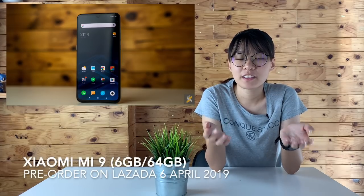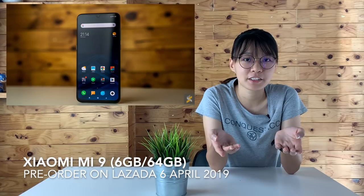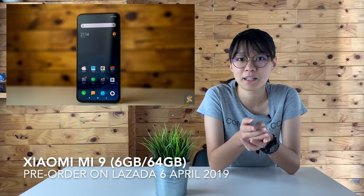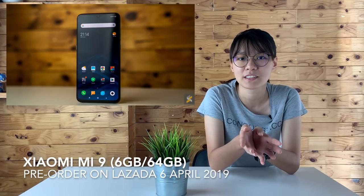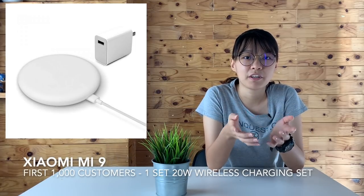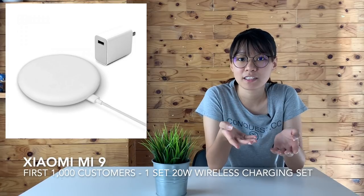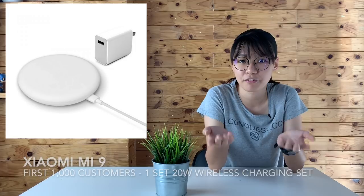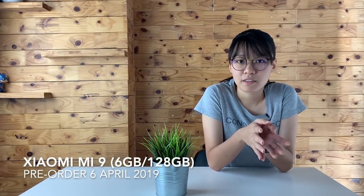If you are interested in the base model Xiaomi Mi 9 with 64GB of storage, you can place your order on their official online store on Lazada Malaysia on the 6th of April 2019. The higher spec version with 128GB of storage will be available at retail outlets, and the first 1,000 customers will also get a wireless charging set for free. Pre-orders for the 128GB version will be available on the 6th of April 2019 and stocks are expected to arrive on the 13th of April 2019.